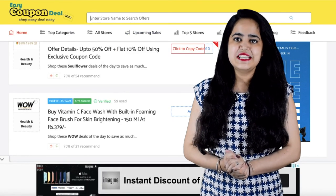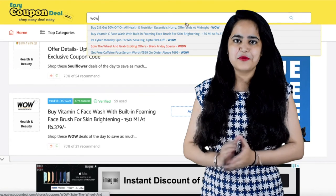In some options on EasyCouponDeal.com, you can do discount shopping.